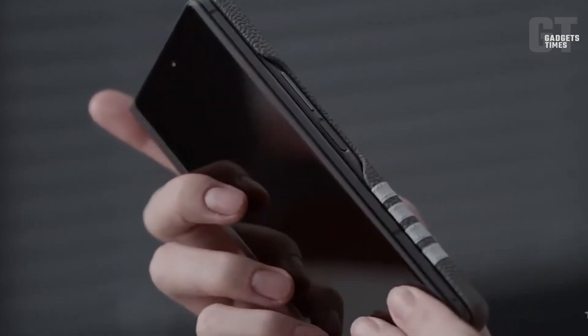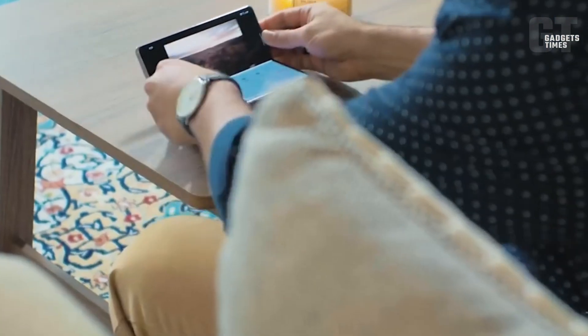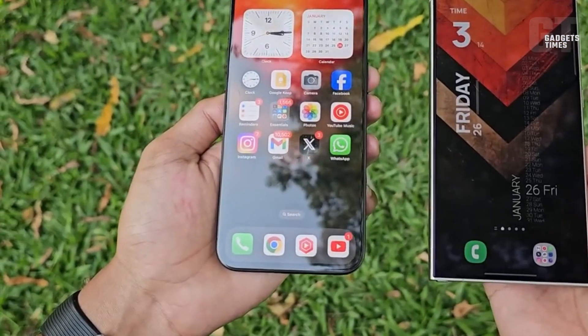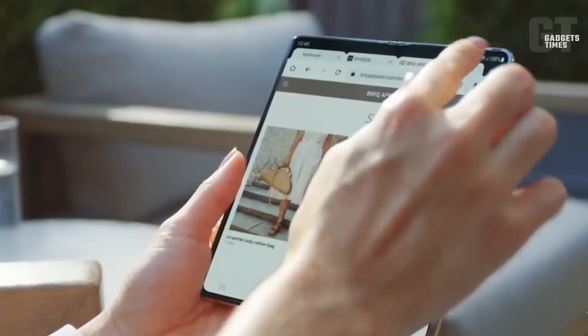And let's be real, there's no solid proof yet that the Z Fold 6 is getting a bigger battery. Without that, Samsung might not bother with 45-watt charging for either phone. But hey, Samsung loves to keep us on our toes, and it would be a nice surprise since their foldables have always been stuck with 25-watt charging.